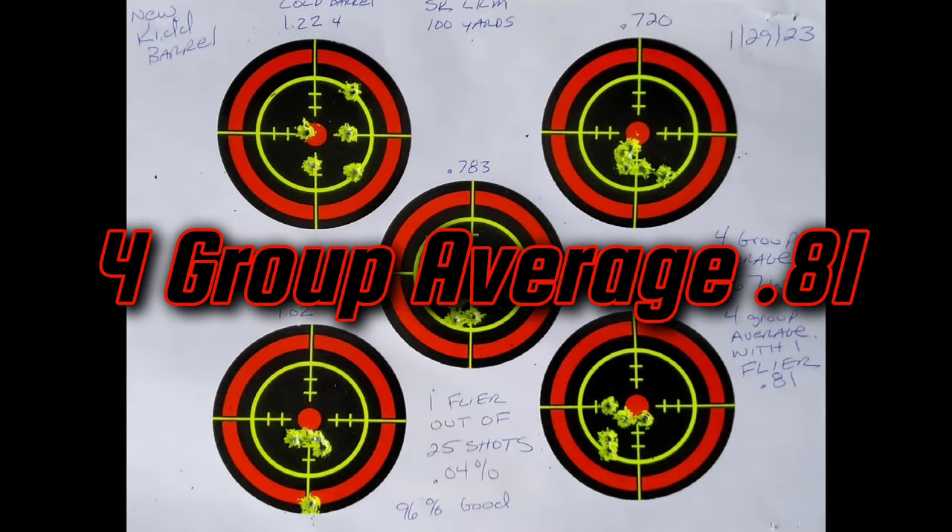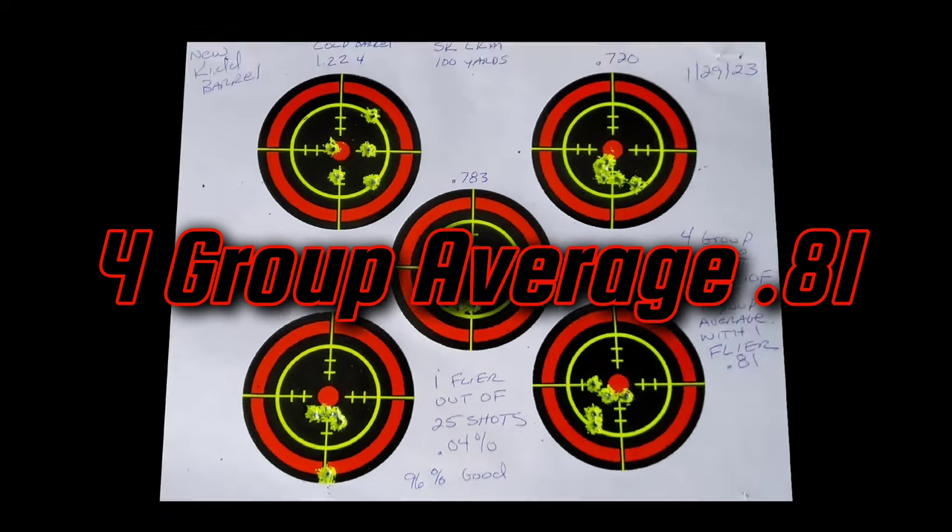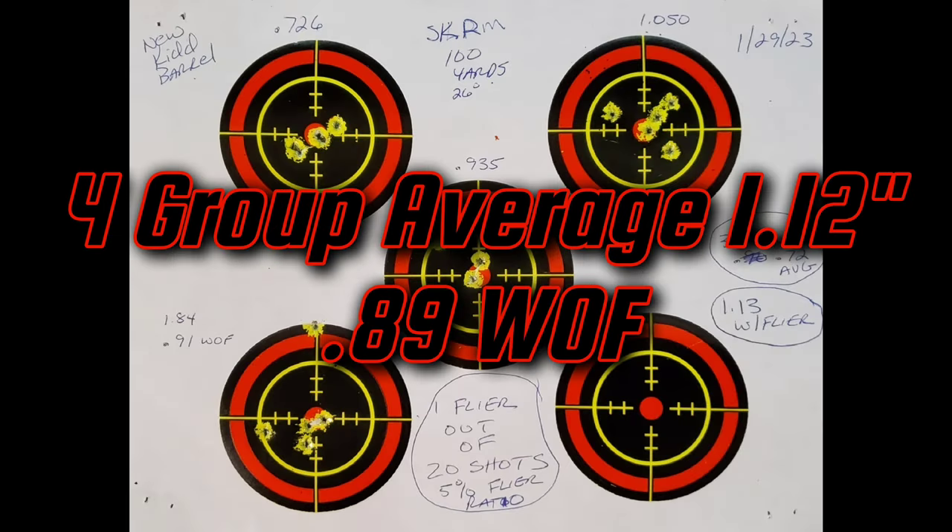So the long-range match pulled out a .814 group average. The old barrel, I think it was about a 1.14 — that was the best we could do with long-range match. The rifle match pulled out a 1.12 for group average. If you take out that 1.2-inch flyer, it was a .89 without the flyer. I don't think it ever did better than a 1.3.